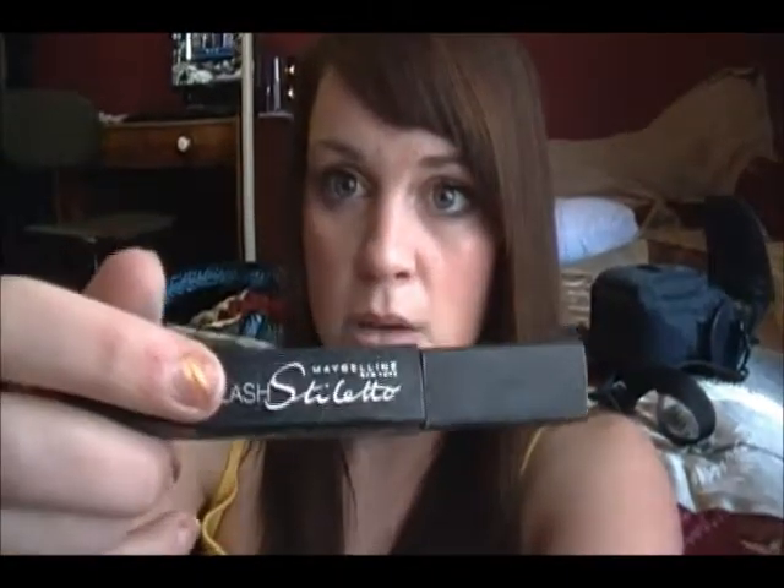Mascara that I didn't like: Maybelline Lash Stiletto. This is not great. It's clumpy and it makes your lashes look wiry — like they're stuck together. Not very good.